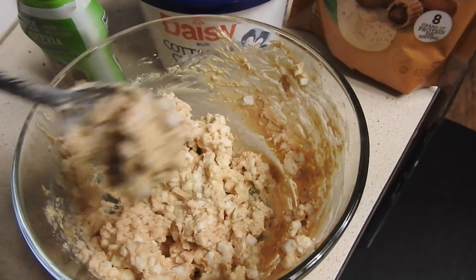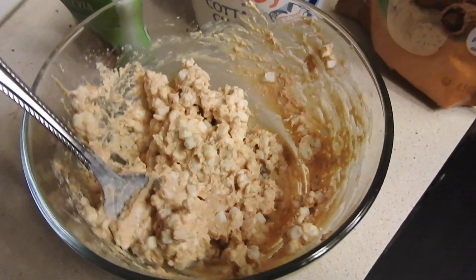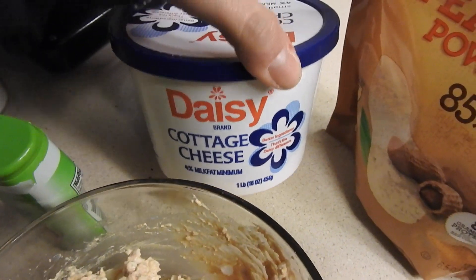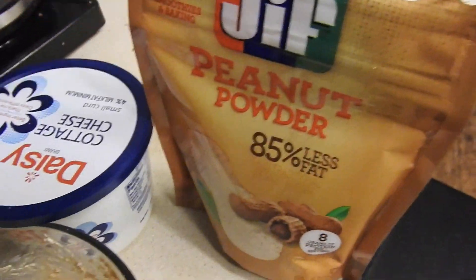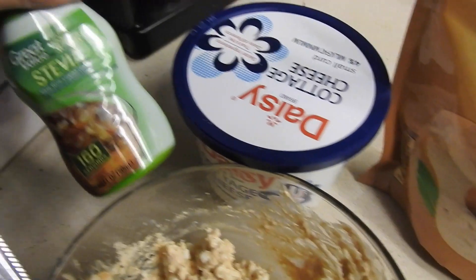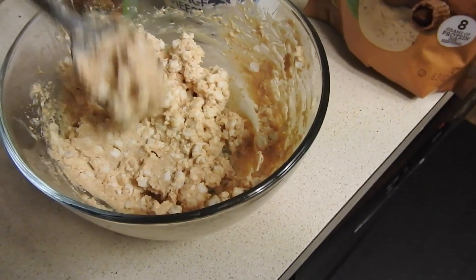The last thing I am eating tonight looks rather unappetizing but it tastes good. I am doing one serving of cottage cheese, one serving of peanut butter powder, and a little bit of stevia to sweeten it. Mix it all together and that is last meal. I am running into Walgreens to grab some packaging for my friend's Christmas present since I am flying to Florida tomorrow.